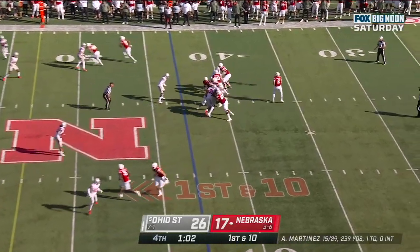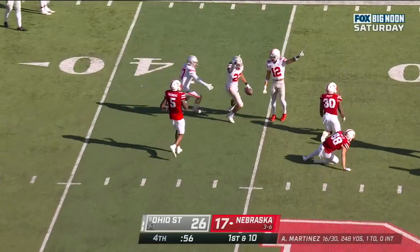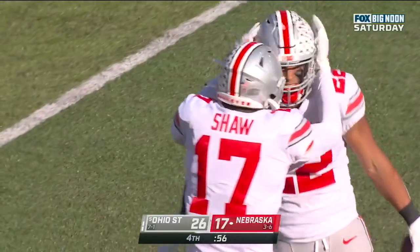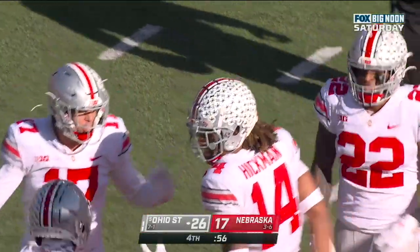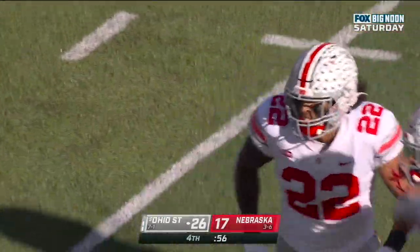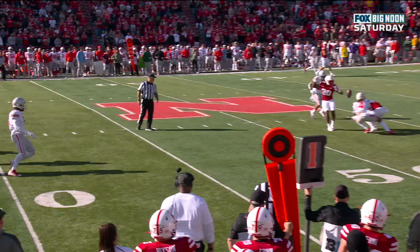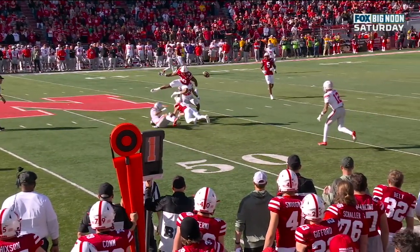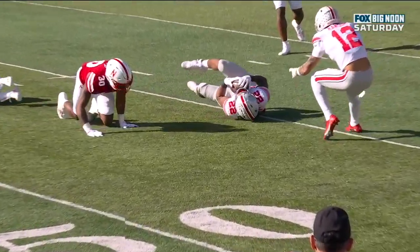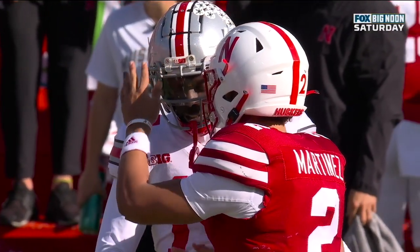Approaching the one-minute mark — Martinez throws — intercepted! Steele Chambers! Ohio State has the football and the game in their back pocket. Fitting for Steele Chambers after a questionable targeting call last week — he gets on the field in the second half with a beautiful play to seal the game for the Buckeyes, picking off Martinez. Martinez's only interception of the game, and some mutual respect there in the back end.